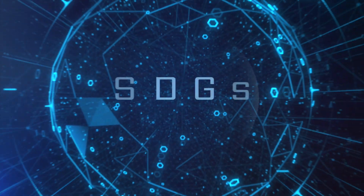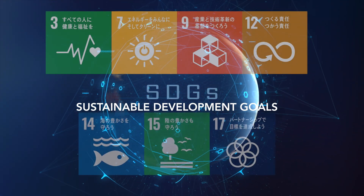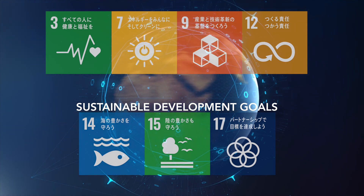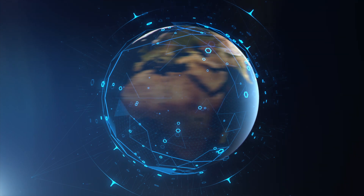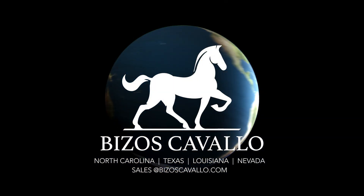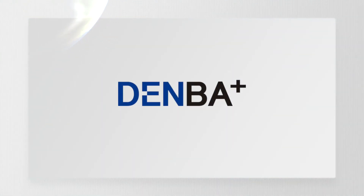17 Sustainable Development Goals were adopted by all United Nations member states in 2015, with the recognition that ending poverty and other deprivations must go hand in hand with strategies that improve health and education, reduce inequality, and spur economic growth. Denba aims to further support and contribute to these goals in the food industry as the leading company in maintaining food freshness. Brought to you by Bezos Cavallo and Denba USA.